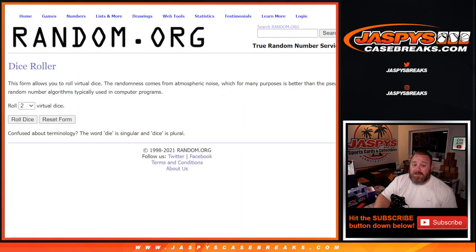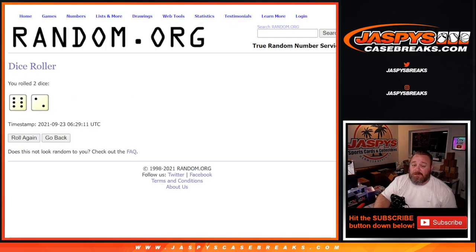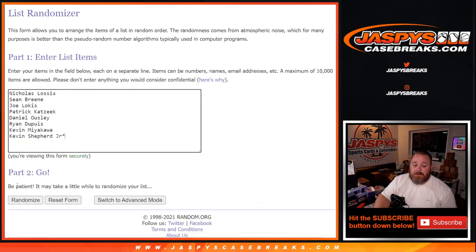We're going to paste the randomized names next to that spreadsheet — whatever you're paired up with is what you get. Good luck. The dice roll: six and a two, eight times. Good luck.